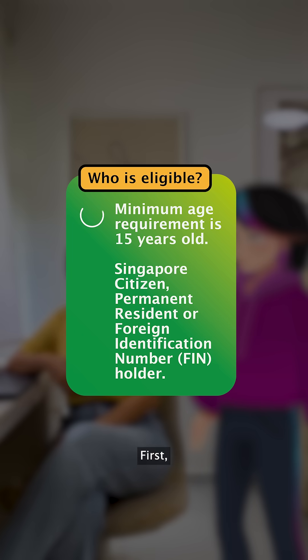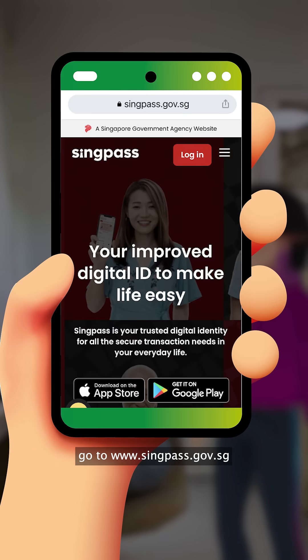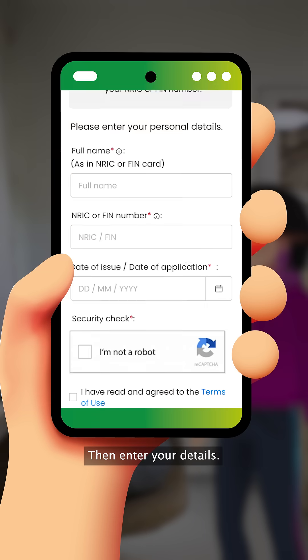First, check that you are eligible for a SingPass account. Now go to www.singpass.gov.sg and click register. Then, enter your details.